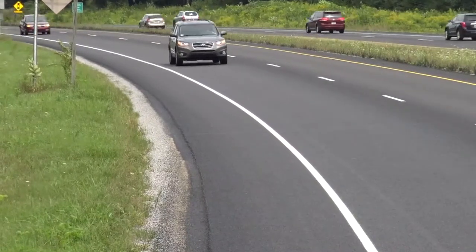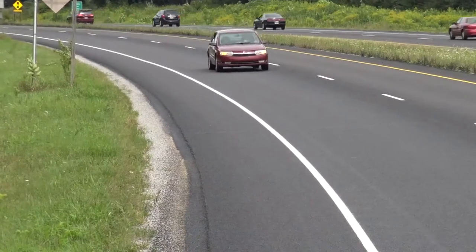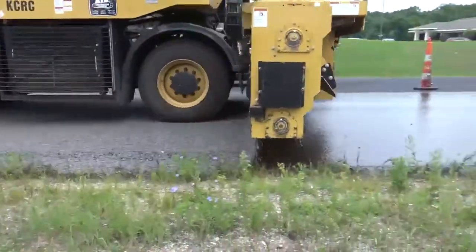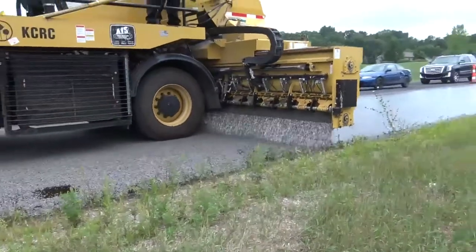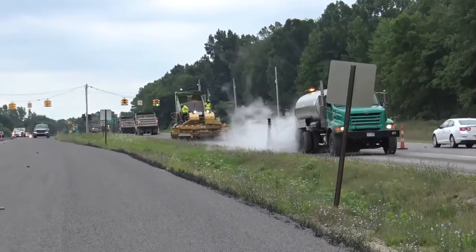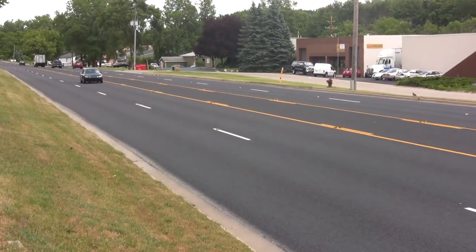A message from Michigan residents resonates across the state: make our roads last longer. Now, with increased resources from Michigan's Transportation Fund and other state appropriations, the Kent County Road Commission is enhancing its pavement preservation strategy, helping to keep good roads in good condition, longer.